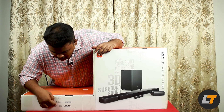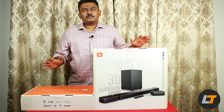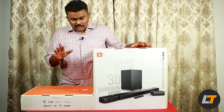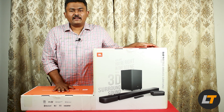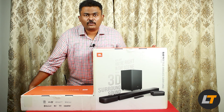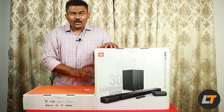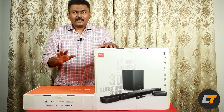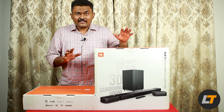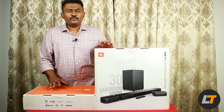The features include Dolby Atmos, DTS:X, Chromecast, Apple AirPlay, Bluetooth, Wi-Fi, Dolby Vision, and HDMI. I don't think you will be getting all these features in any other product. The build is going to be top notch — it really weighs a ton. It's not lightweight or handy to move; it is a very heavy product.